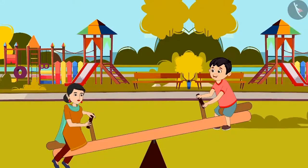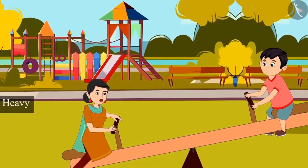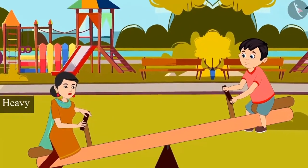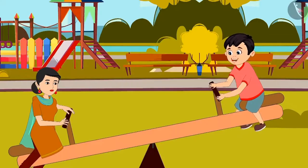Mummy, why has the seesaw gone down on your side? Chotu, I am heavier than you, so this seesaw has gone down on my side. And you are lighter than me, so the seesaw is in the air on your side. Really, Mummy — now I understood.